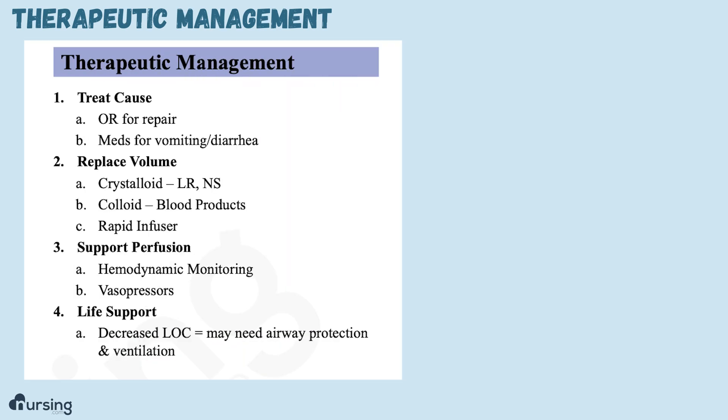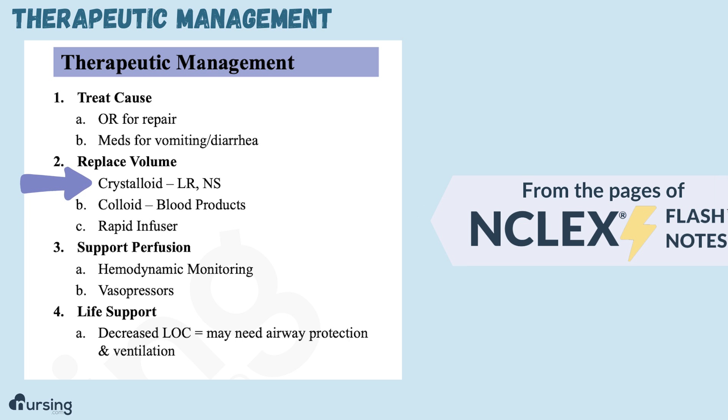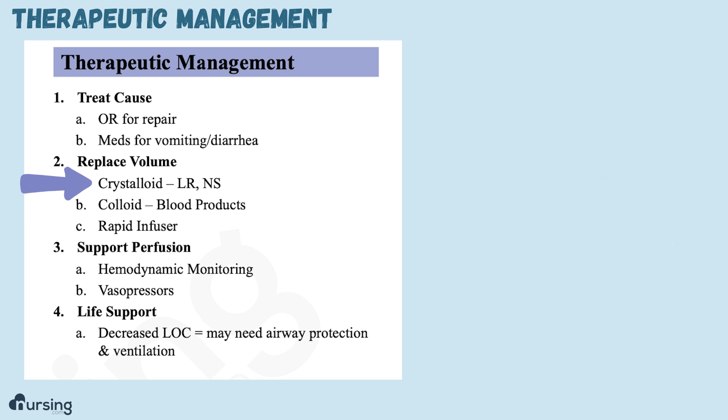What's the treatment plan for a patient in hypovolemic shock? Well, we always want to treat the cause, whatever it was. Either way, we need to replace the volume that they lost. This may be crystalloids like lactated Ringer's or normal saline, or it could be colloids like red blood cells or albumin — just depends on the problem.